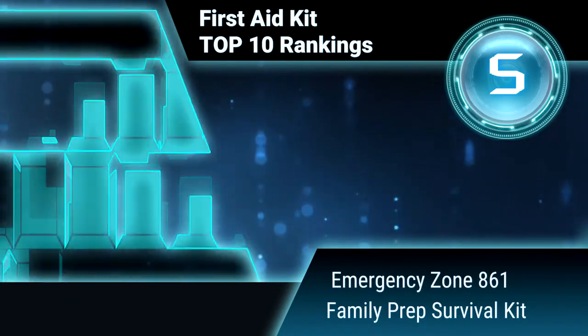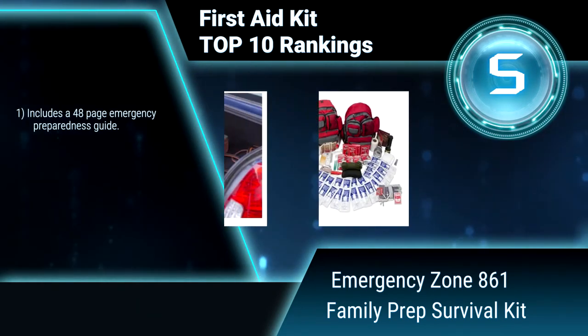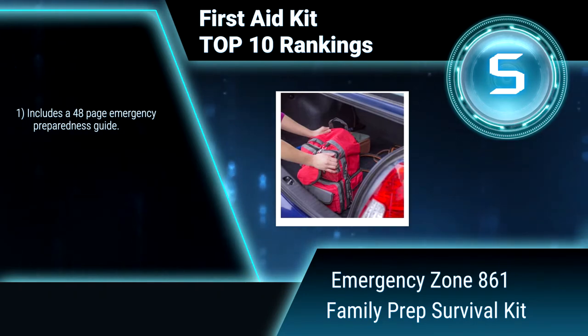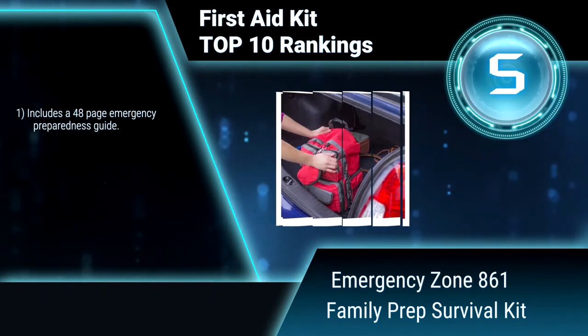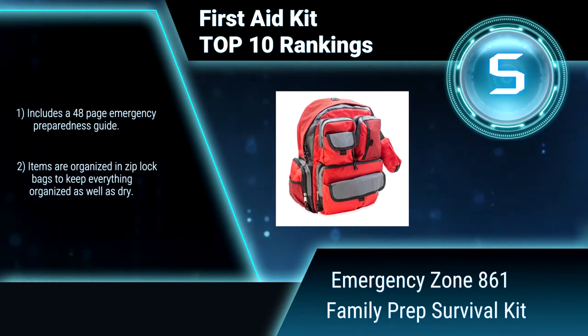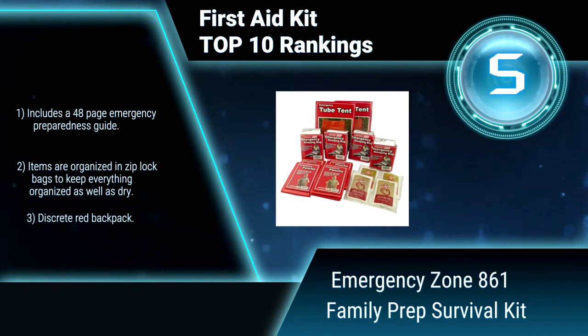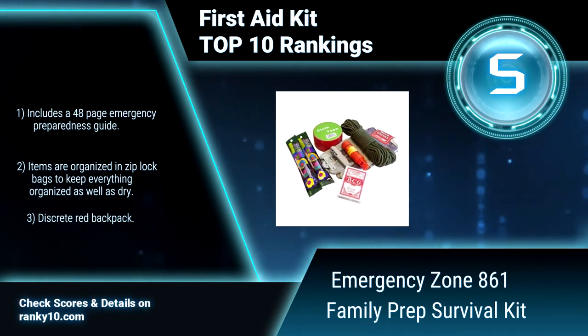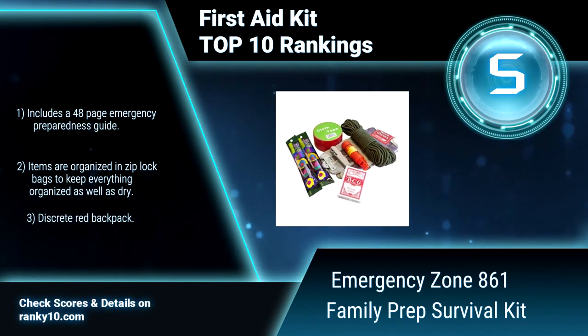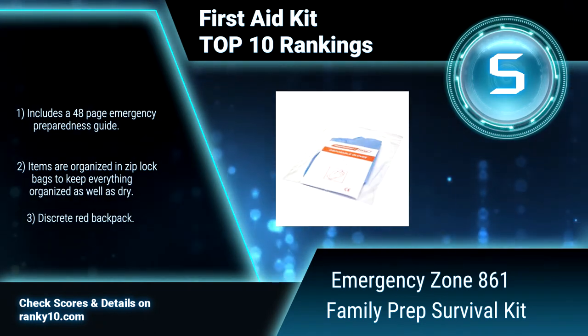Ranking number 5: Emergency Zone 861 Family Prep Survival Kit. Get a Family Prep Survival Kit for the peace of mind that only comes from knowing you are prepared. This survival kit includes first aid, weather protection, guidebook, and miscellaneous tools. Includes a 48-page emergency preparedness guide. Items are organized in Ziploc bags. Discrete red backpack.